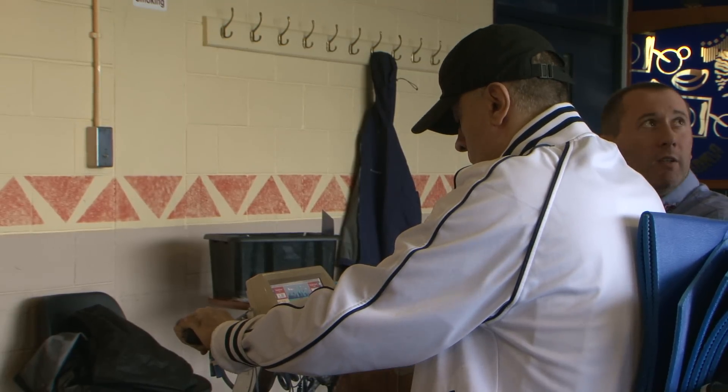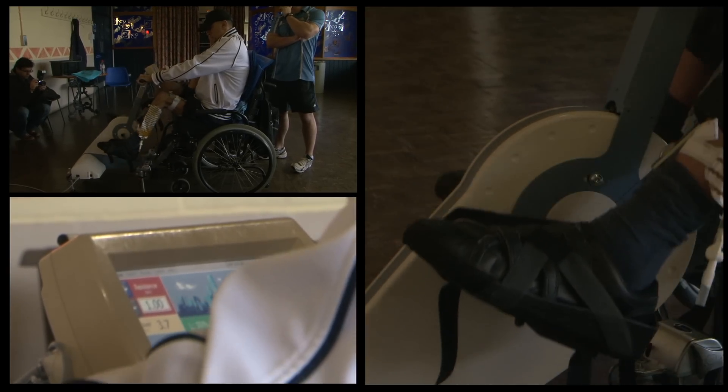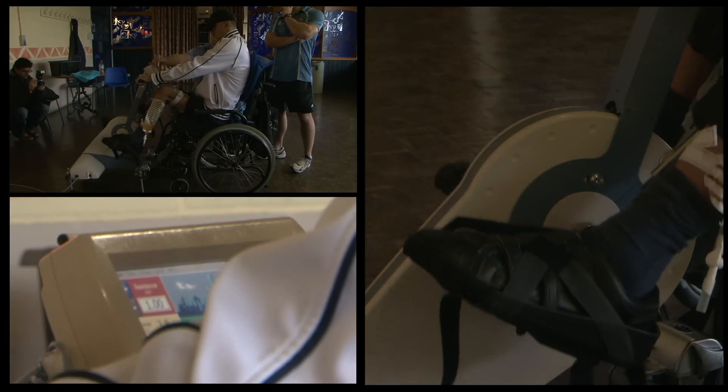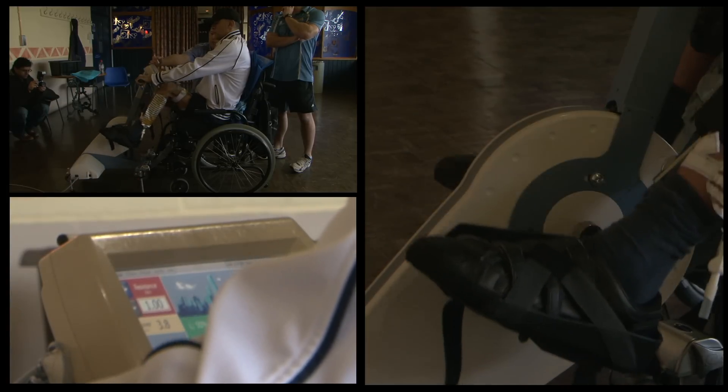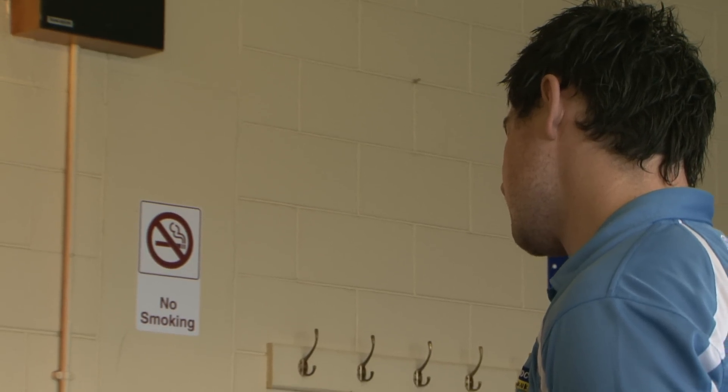Each electrode has a cable plugged into it. The bike knows where the pedals are in the cycle, so it knows what muscle to activate at what point for the person's muscles to actually pedal the bike — as opposed to just a motor pedalling. Basically all the benefits of able-bodied exercise for the stimulated muscles.